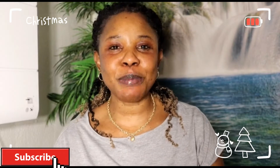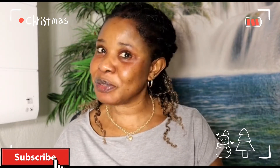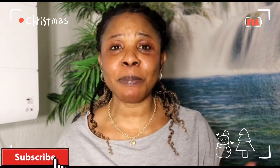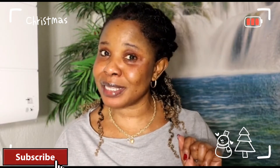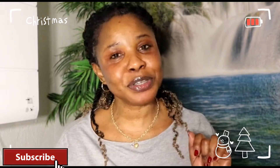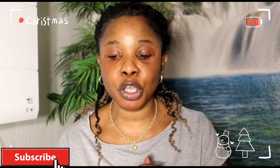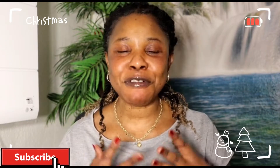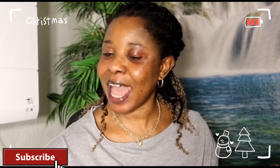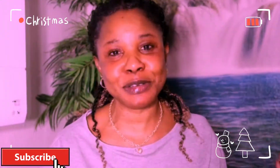Hi beauties, welcome back to my YouTube channel, it's your girl Emantoni. In today's video I'm going to start up my 12 Christmas makeup looks. If you want to see me doing this, just watch this video till the end and you will enjoy it. This is the first color I'm going to make today, and guys I'm very very happy doing this with you on camera. I have my new palette I bought — trust me guys, can you see the way I'm smiling?